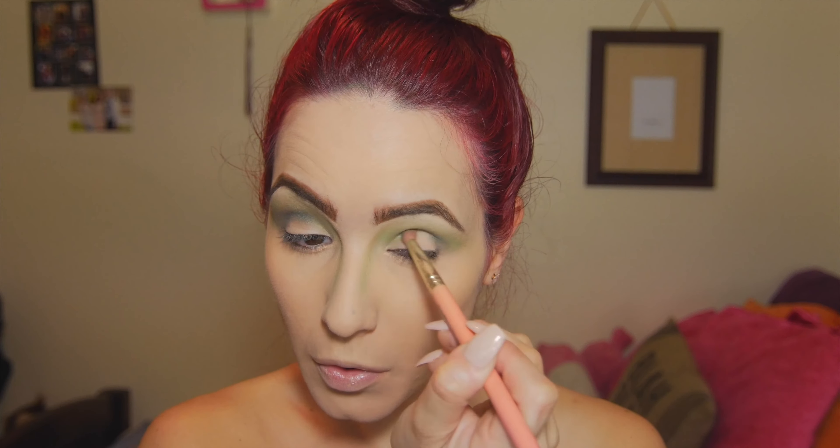Now I'm taking Makeup Geek's Envy — this is a very, very deep metallic green shade — and we're just gonna put this in our crease with a blending brush. I'm using small circular motions and windshield wiper motions just to make sure that everything is blended out.